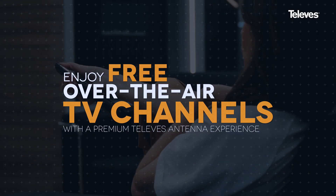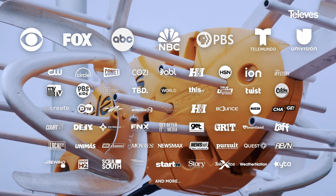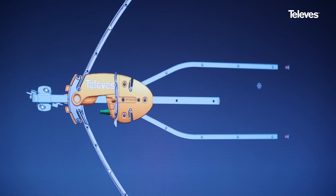Gone are the days of limited TV options and expensive cable bills. With over-the-air television, you can enjoy your favorite networks, local programming, news and sports for free. To fully enjoy this experience, you need the best possible antenna. That's where Televis comes in.